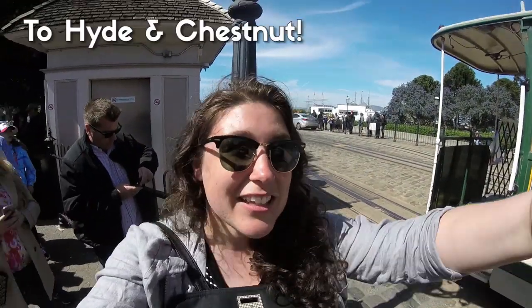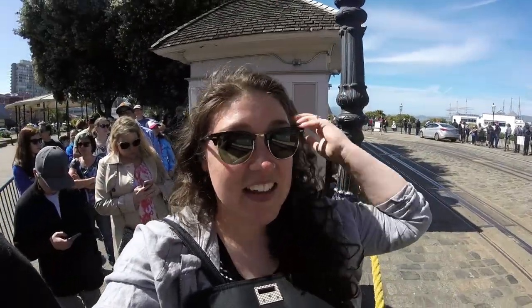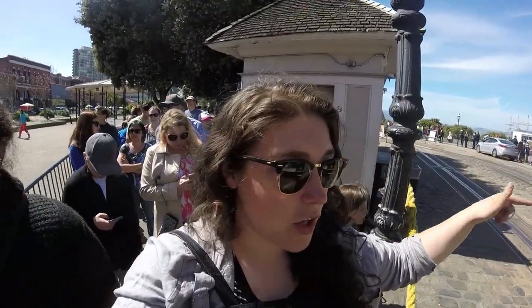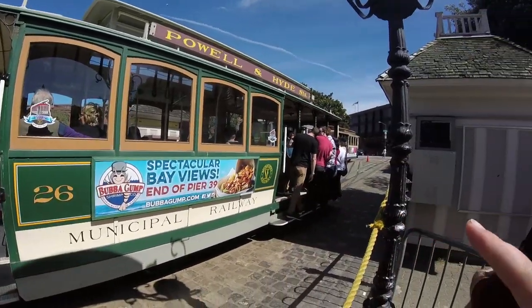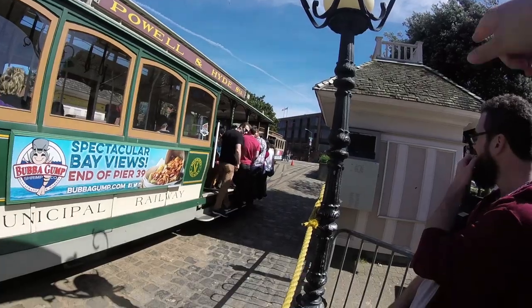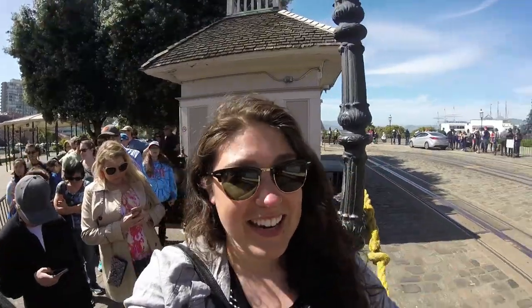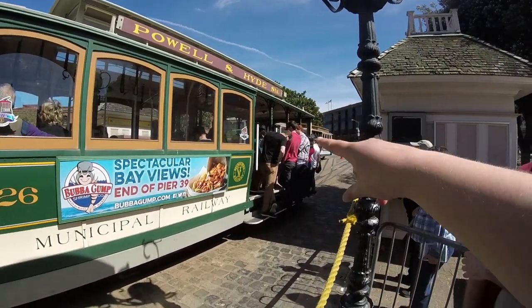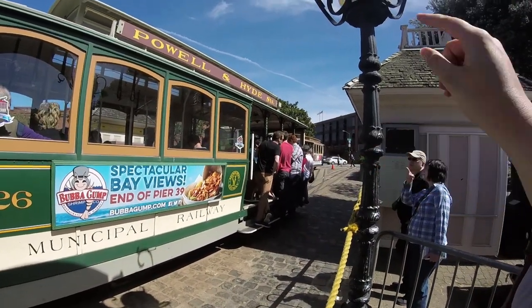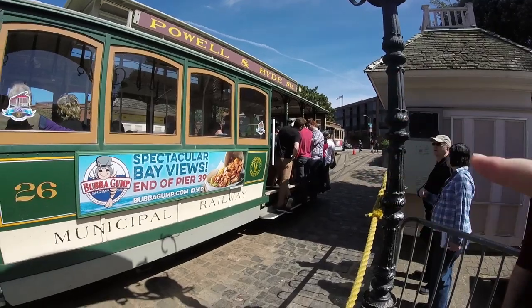You can walk up the street a little ways to the next stop and get on there, because they don't actually load this to the brim. This car is not even full — it's because they're going to be picking people up along the way. Just watch the turntable once and then hike up the street and take it from the next stop. I highly recommend that you get one of those spots where you're hanging off the side, if you are an adventurous person, because it's super fun.